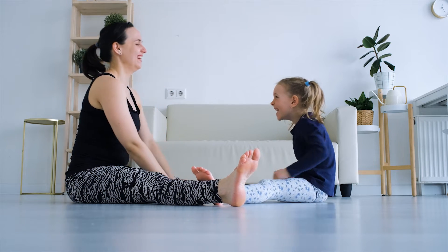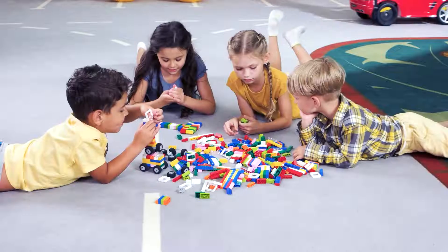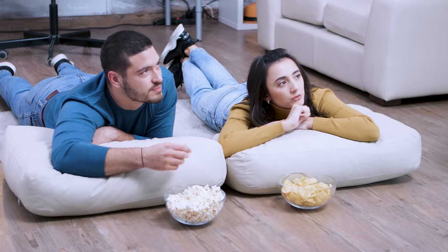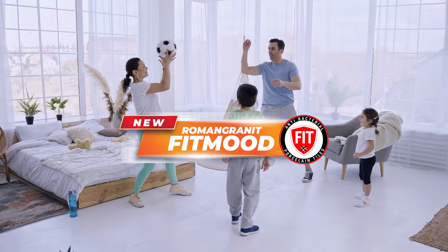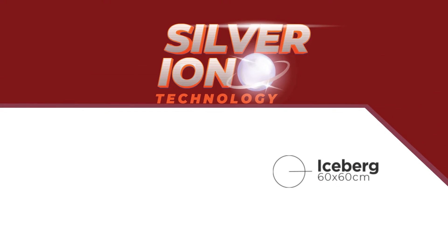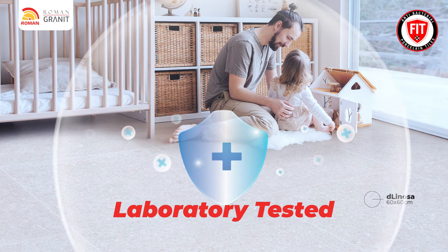The pandemic situation has made us realize the importance of health and protection for our beloved family from bacteria and viruses. Introducing the new RomanGranit FitMood Antibacterial, with our breakthrough of silver ion technology applied on glazed surface.